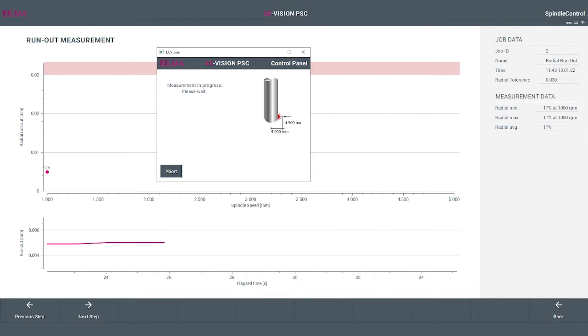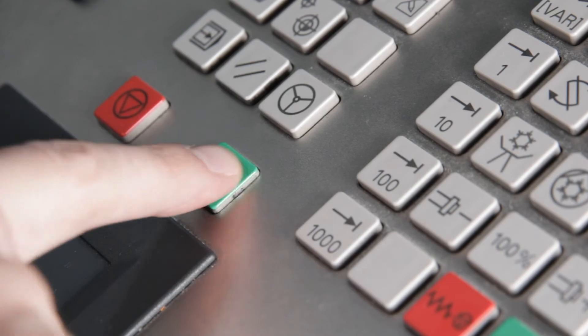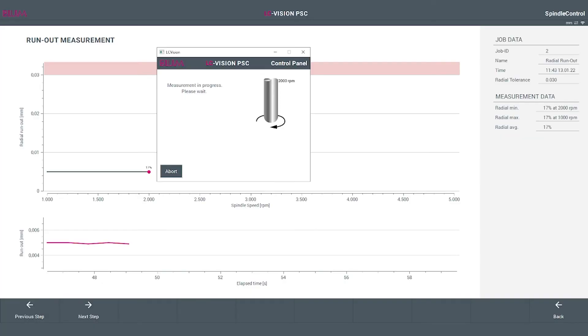In addition, the LC-Vision PC continues providing guidance on performing measurements and analyses until the job is done. For example, you will be asked to enter speeds on the control as you had defined them initially when creating the job. You can also track the measurement progress and values live on the screen. Thus, you always have everything in view and can immediately make statements on the condition of your spindle.